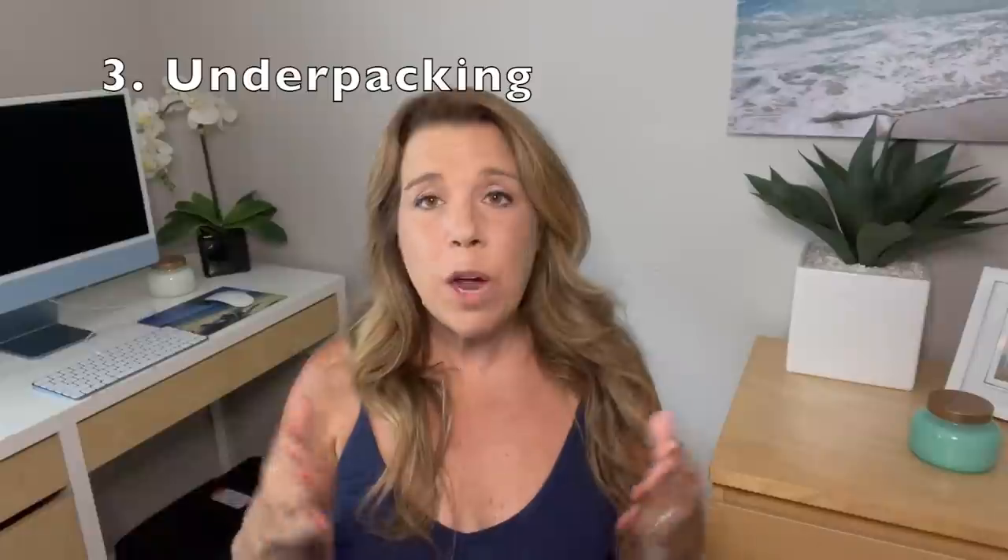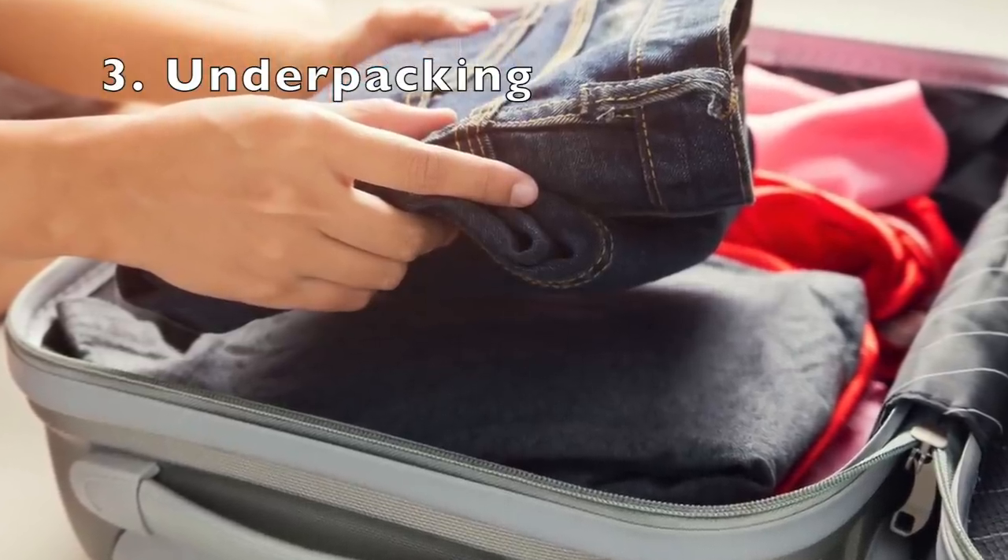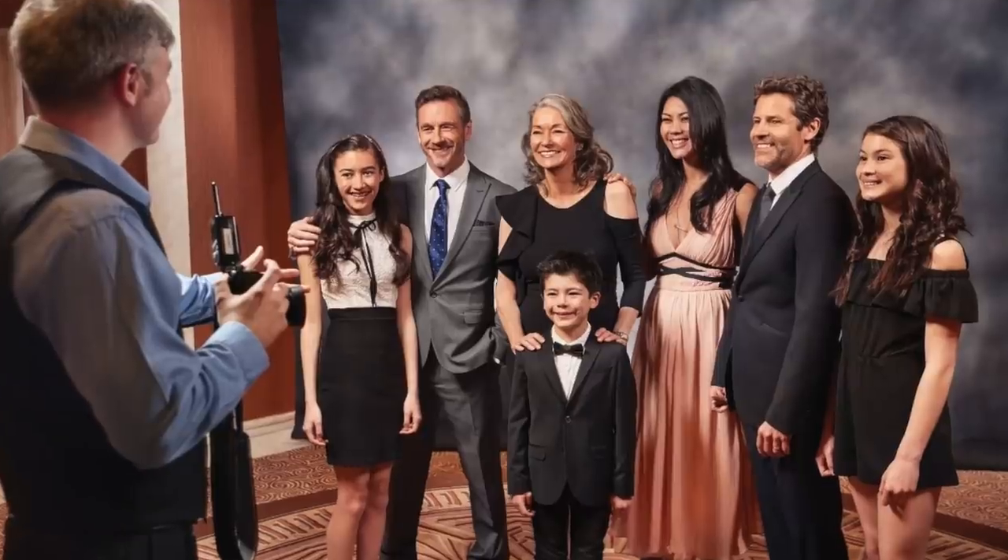Number three: underpacking — forgetting things you actually need on the cruise. A lot of people have said they've forgotten formal wear, and that's actually a mistake I made on a past cruise. My husband forgot his suit, which was hanging right next to the suitcase and stayed at home. Thankfully he had dress shoes, dress pants, and a dress shirt in the suitcase, so he was okay for formal night, but he would have preferred his suit. Other things people sometimes forget include socks — you need them for activities on the ship or as dress socks for formal night — as well as shoes, belts, and accessories.